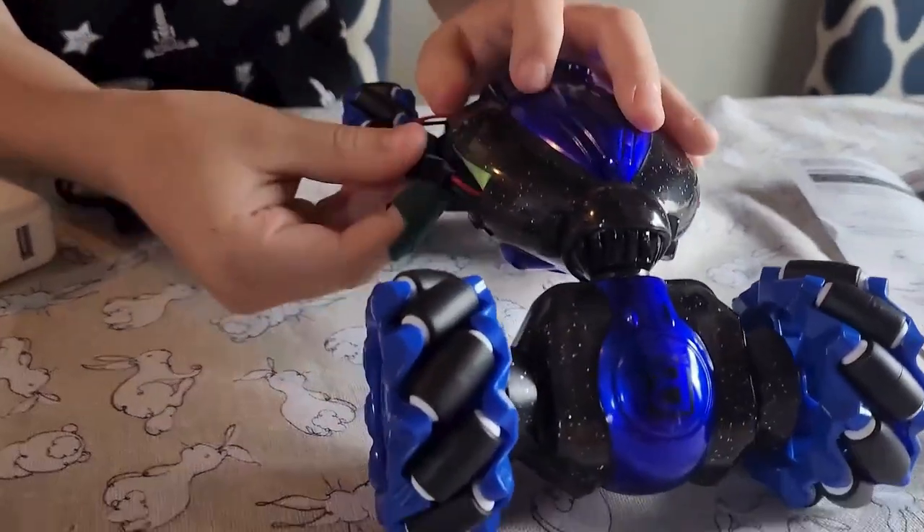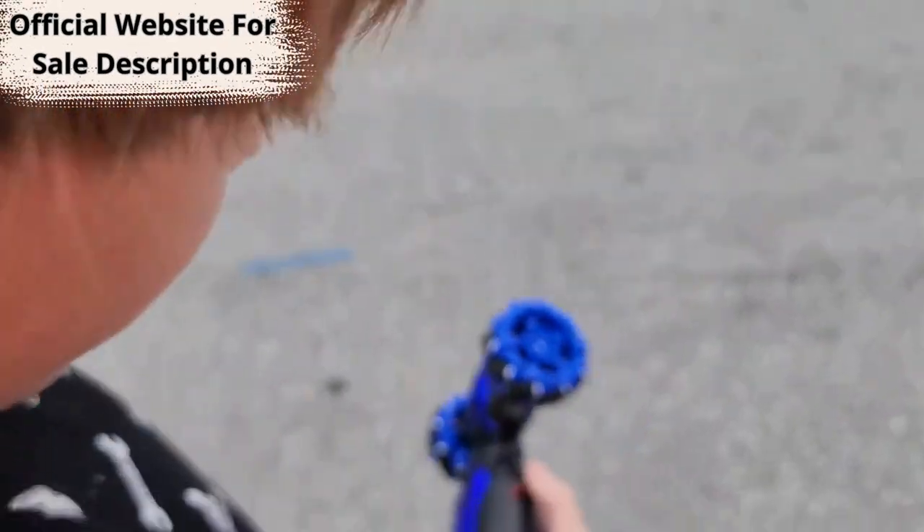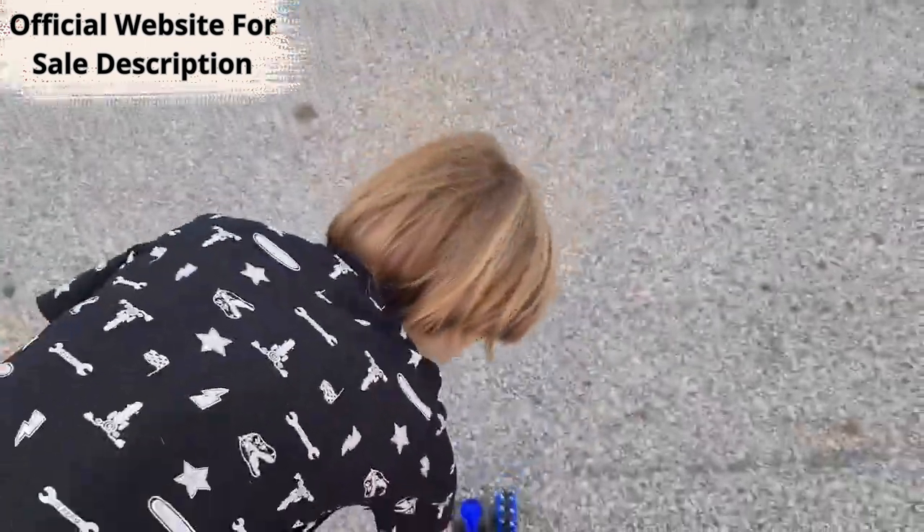And then you can put it into the car, like that. Let's go ahead and turn on the car. There are remotes.